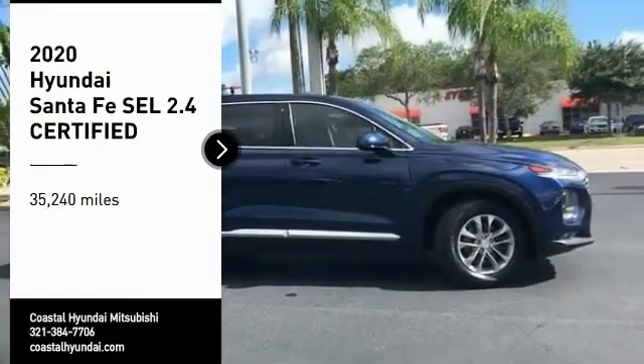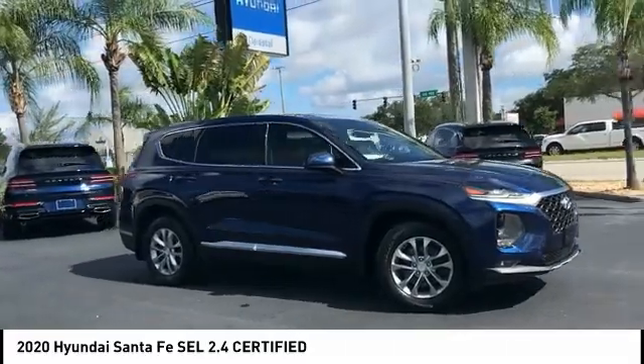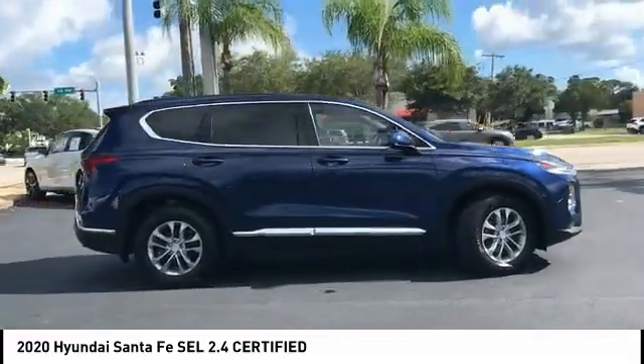Make a great choice today with the 2020 Santa Fe. Style, quality, performance, value. Need we say more?